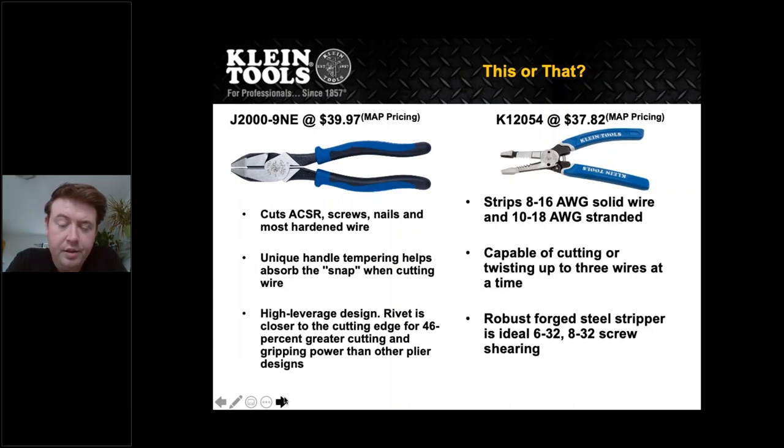We put a 'this or that' section in the presentation to go over the different hybrid features of some of our tools. On the left is your traditional lineman pliers side cutter. On the right is the K12054 — a hybrid plier with four different functions. You still get the lineman head and the cutter, but you can also strip wire and cut screws. You can certainly do a lot with that tool and also save money for the end user. Of course, if you're a lineman you'll want dedicated lineman pliers, but the hybrid tool with about four functions does well for maintenance people and diagnosing problems on arrival.